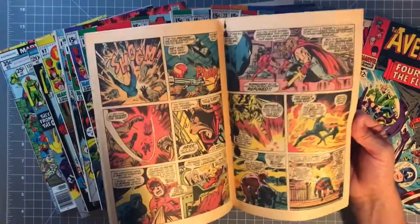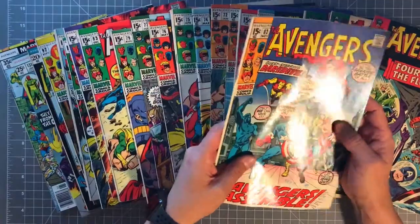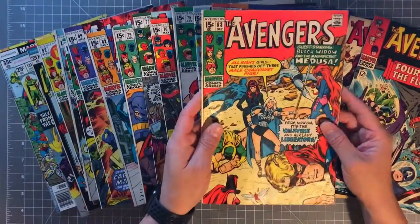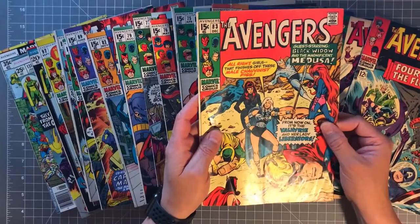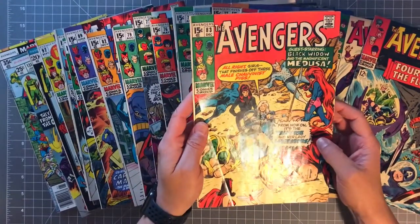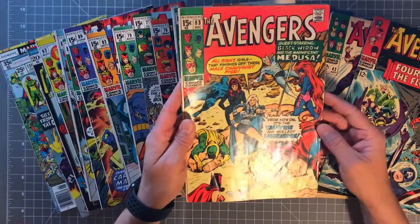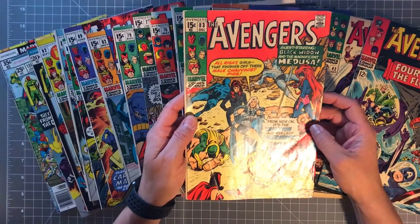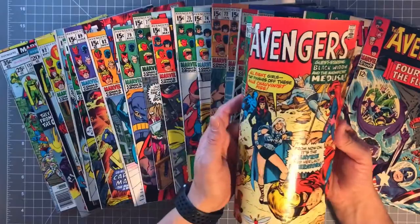If you're thinking about collecting comic books — especially silver age and golden age — you really can't go wrong. You're getting into the origins and foundations of comic books, and in order to know what's going on in these blockbuster Marvel movies that come out every few months, you should probably just get right into the silver age and golden age. This is a cool cover too — you have all the female characters defeating the male characters. It says, 'All right girls, that finishes off these male chauvinistic pigs — from now on it's the Valkyrie and her Lady Liberators!' That's pretty funny.